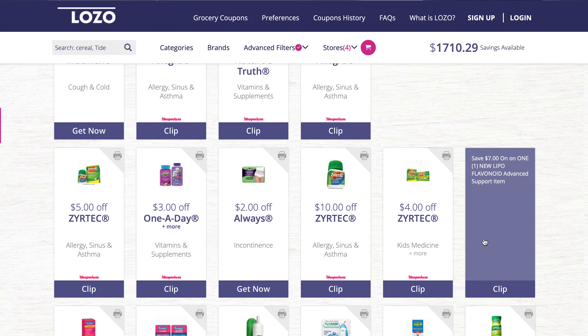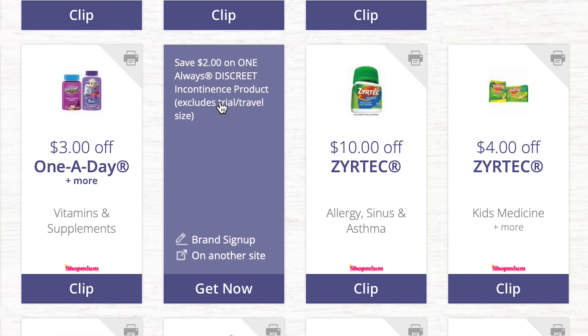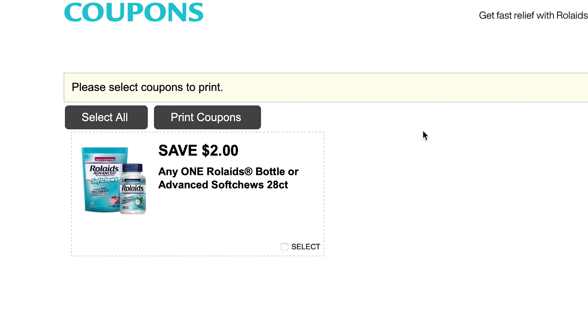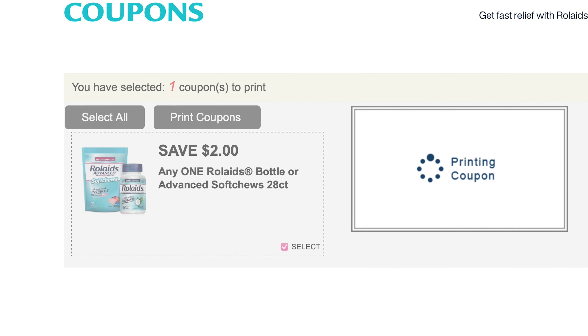There are a whole bunch of discounts and great deals on medicines of all types. You can hover over a coupon to get exact information about the medication, and it will tell you at the bottom if you need to sign up with the brand. For example, hovering shows 'Save $2 on Rolaids' with 28 counts per unit. Click 'Get Now' to get the coupon, then select the coupons you want to print, hit 'Select All' if needed, and click 'Print Coupons' — it will send it to your printer.